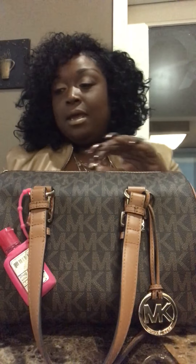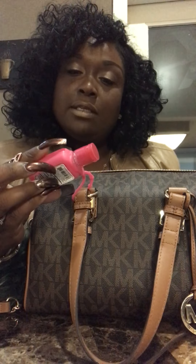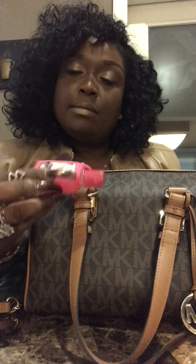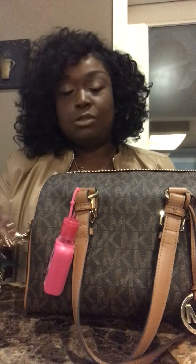I decorated it as well as used it to open my bag nice and smooth. I have my hot pink hand sanitizer — I think this one is from Bath and Body Works or whatever it is. I don't go there a lot; I really go to Victoria's Secret.